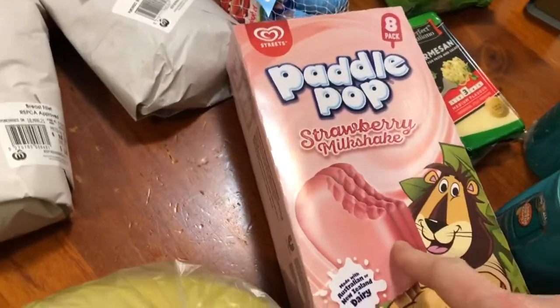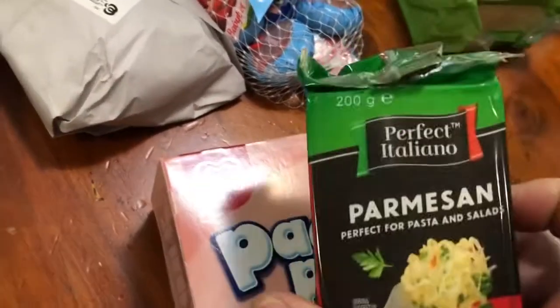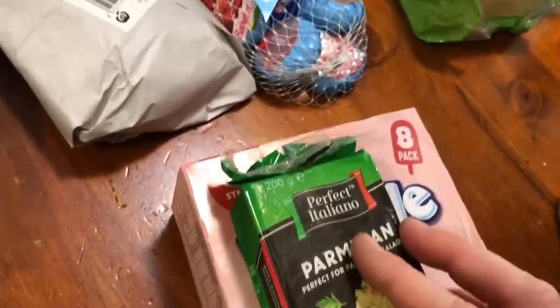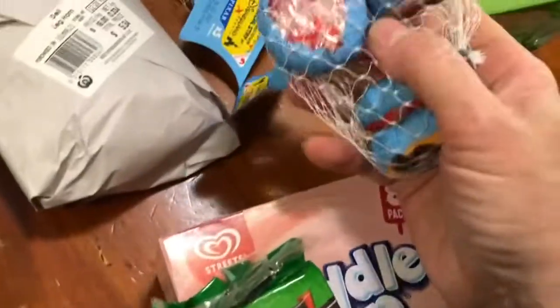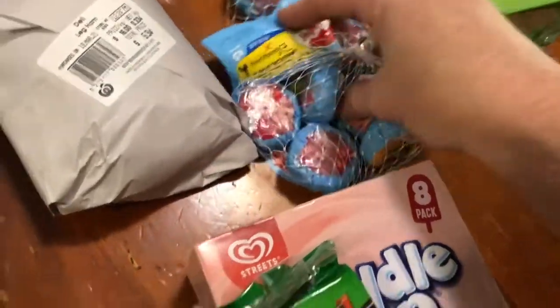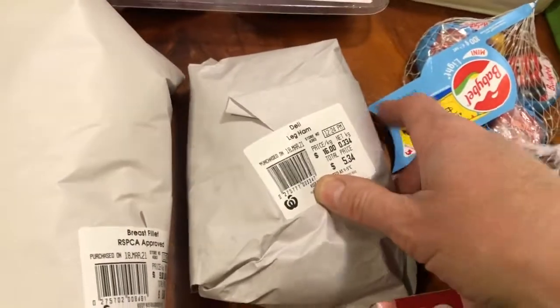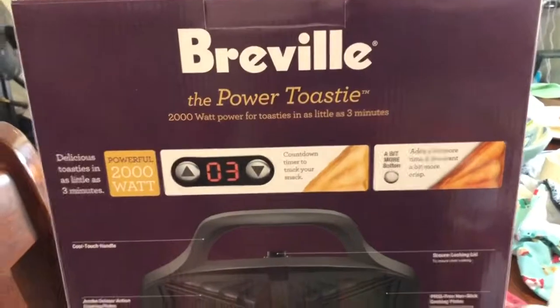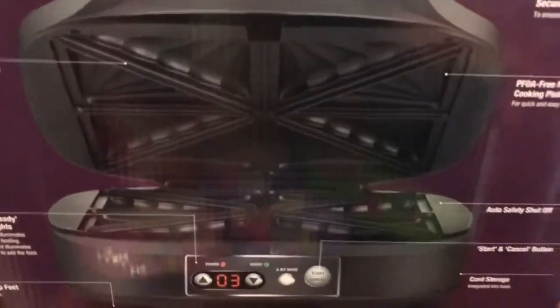I've got these strawberry milkshake paddle pops — they were on special. I've got a block of parmesan cheese and I have two. I've got some baby Bybel cheeses — they were $2.80 on special at Woolies, I've got two of those, I like having those as snacks for myself. I've got some more leg ham. My son just bought me a Rebel power toastie maker so we can do four at a time in there — so cool!